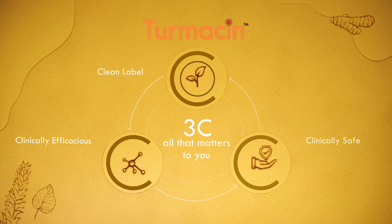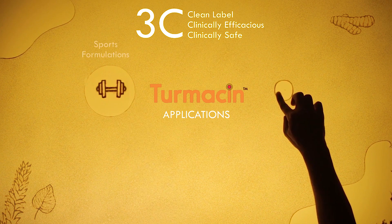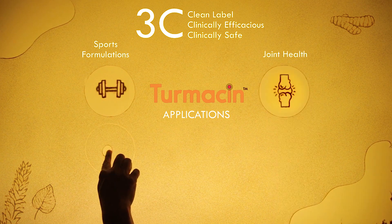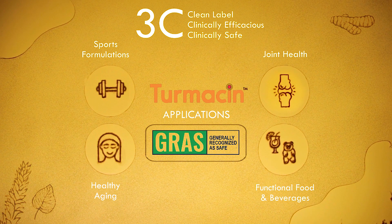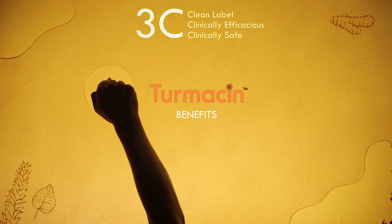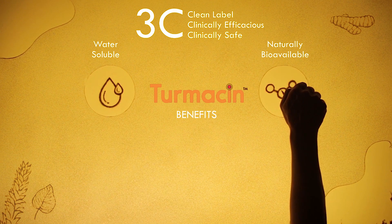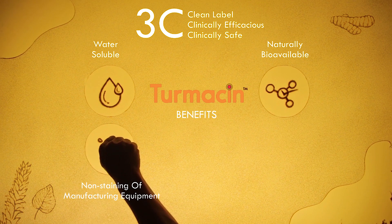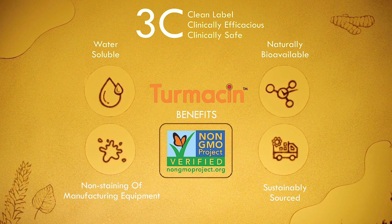Turmasin is all 3C that matters to you. It's an excellent choice for sports formulations, joint health and healthy aging products, as well as functional food and beverages due to its GRAS status. In addition, it has the following benefits: completely water soluble, naturally bioavailable, non-staining of manufacturing equipment, sustainably sourced, and non-GMO project verified.